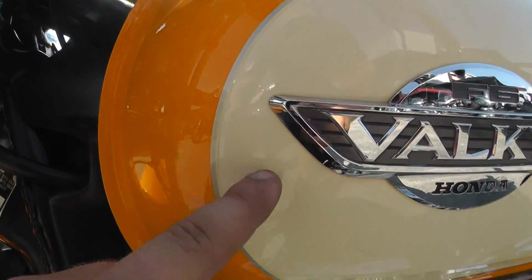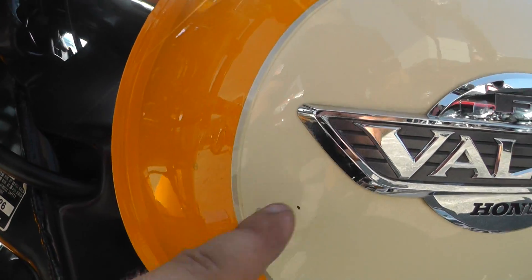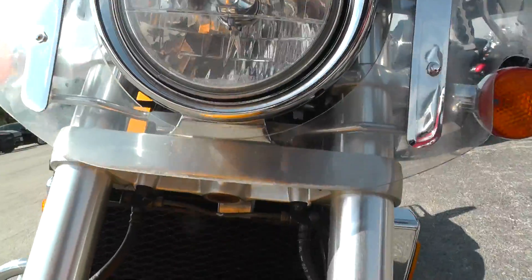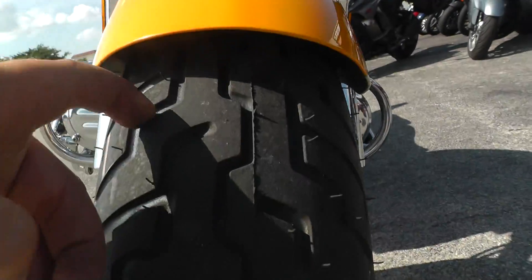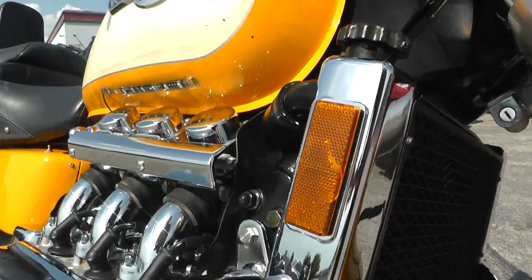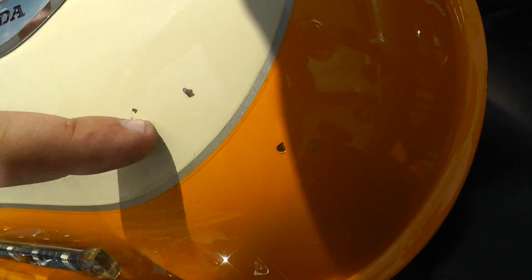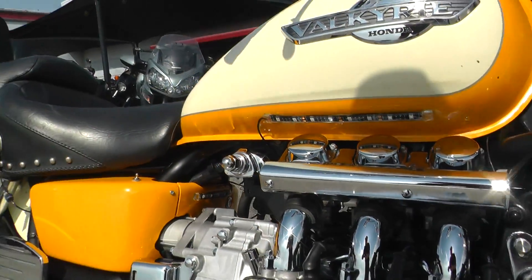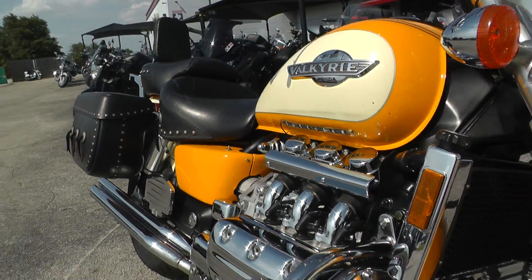Looks like there are a couple small rock chips on both sides of the gas tank, but it's all pretty minor wear and tear. I don't see any signs of abuse — just typical riding stuff.